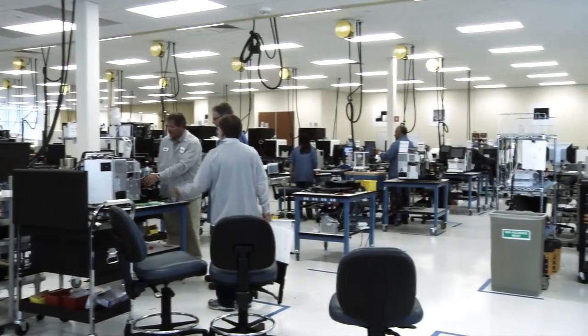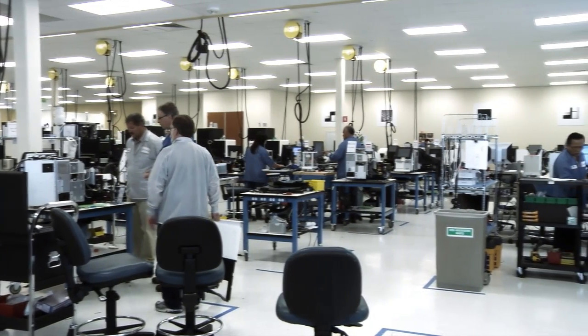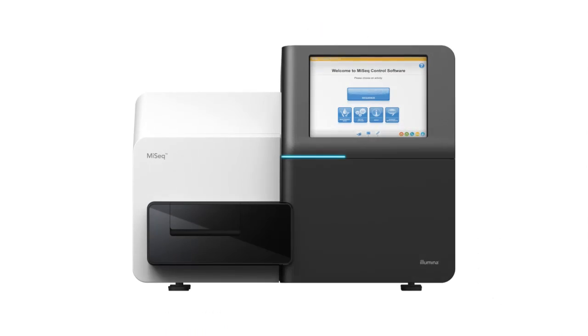The MiSeq program leveraged all of the learning from the HiSeq 2000 and the manufacturing of that. We created an entirely new design, an entirely new manufacturing process focused on robustness, focused on modularity and focused on repeatability. The combination of those elements allows us to scale the manufacturing in a way we've never been able to do in the past.